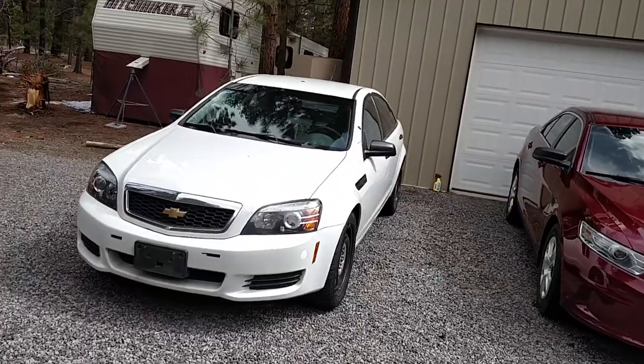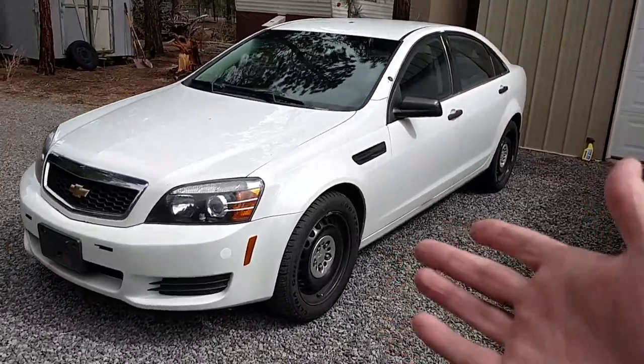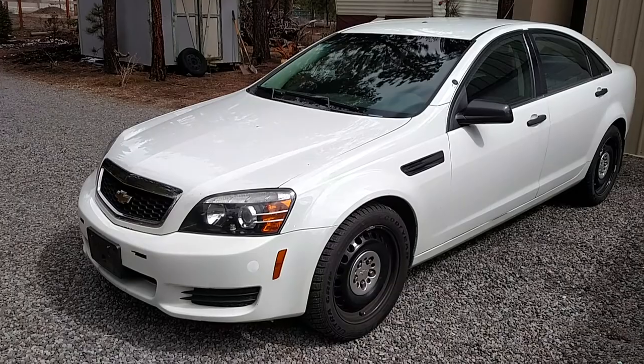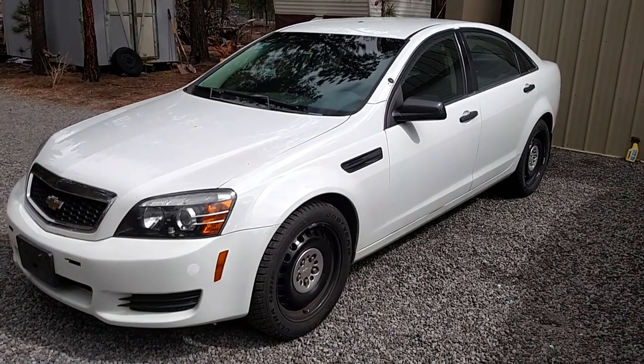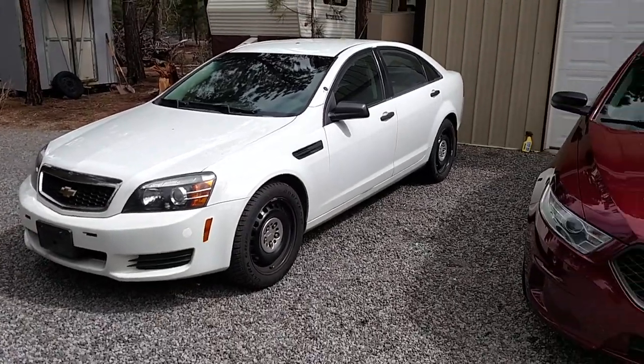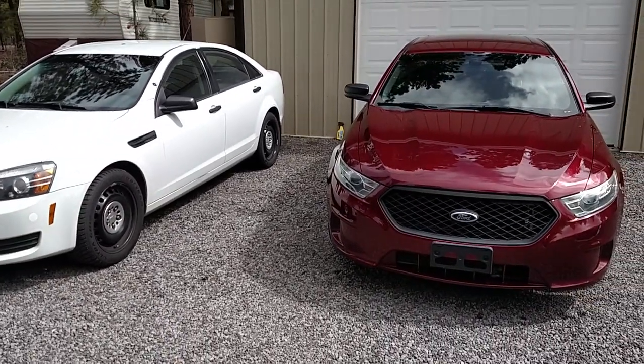These Caprices were made in Australia — they quit making them in 2017. Anyways, you guys have a great day. InterceptorKing.com for current inventory. Subscribe to my YouTube channel and like us on Facebook. Bye.